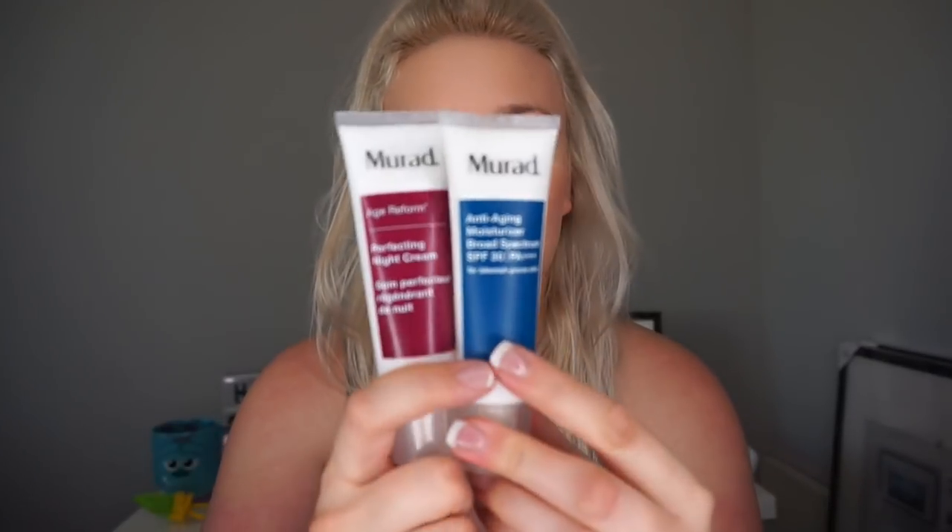Also from the Murad line: the clarifying lotion, which is basically a cooling toner — I put a little on a cotton ball and scrub my face and let it sink in. At night I use the post-acne spot lightening gel, which is why my scarring has been getting lighter. Just one pump at night around my trouble areas. During the day I use the anti-aging moisturizer with SPF 30, and at night the age reform perfecting night cream. Both have been working really well.